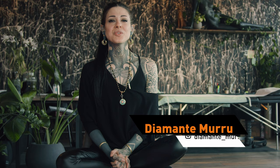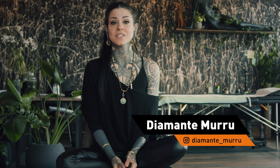Hello, my name is Diamante Moru. I've been tattooing since 2012. I started in Sardinia, then moved to Italy, and now I'm working and living in Berlin.